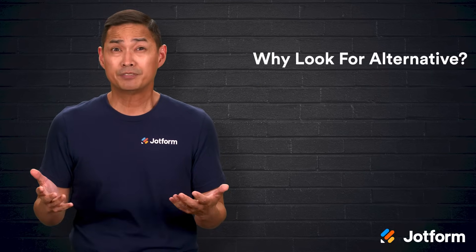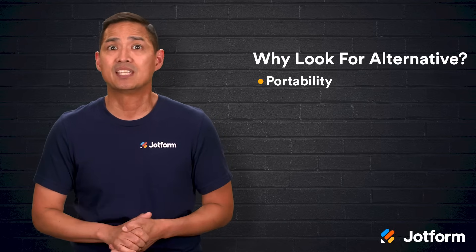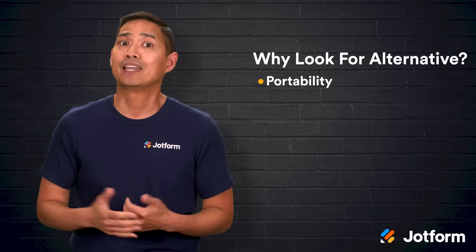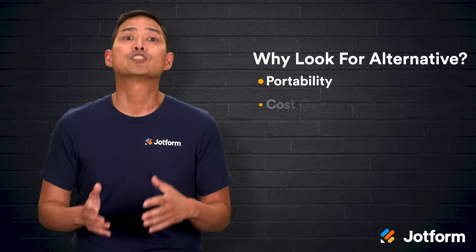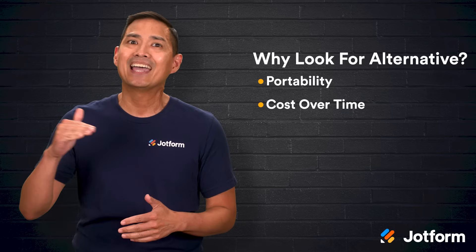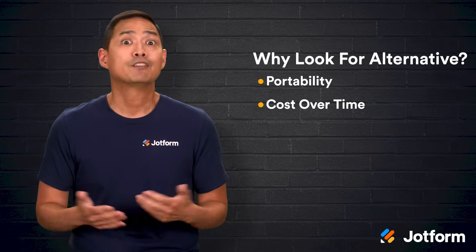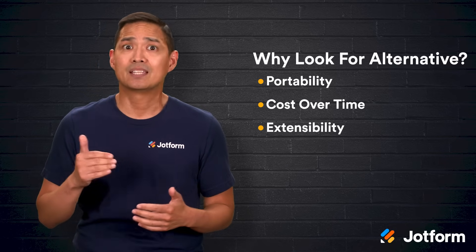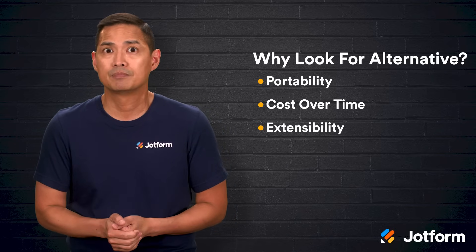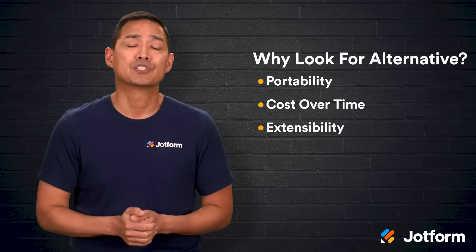So why would you look for an alternative? One reason is portability. Wix is a closed system, which means you can't simply take your finished site and move it elsewhere. If you change platforms later, you'll likely have to rebuild from scratch. Another factor is cost over time. While Wix falls in the middle price range for site builders, higher-tier plans can get expensive, especially if you're adding premium features. Finally, there's extensibility. While Wix has some integrations, it's nowhere near as extensive as platforms like WordPress. Certain plugins and third-party apps just won't work, which can limit what your site can do.